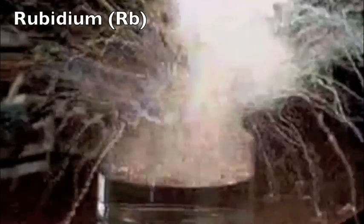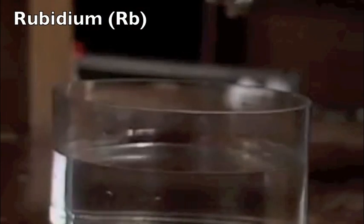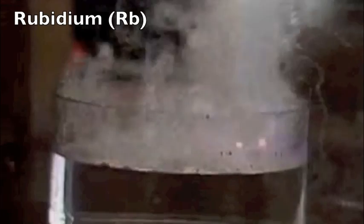The next element is rubidium. This time we put a safety screen between us and the reaction. You can see that things gradually become more terrifying as we go down the group. Let's try cesium, our fifth alkali metal.